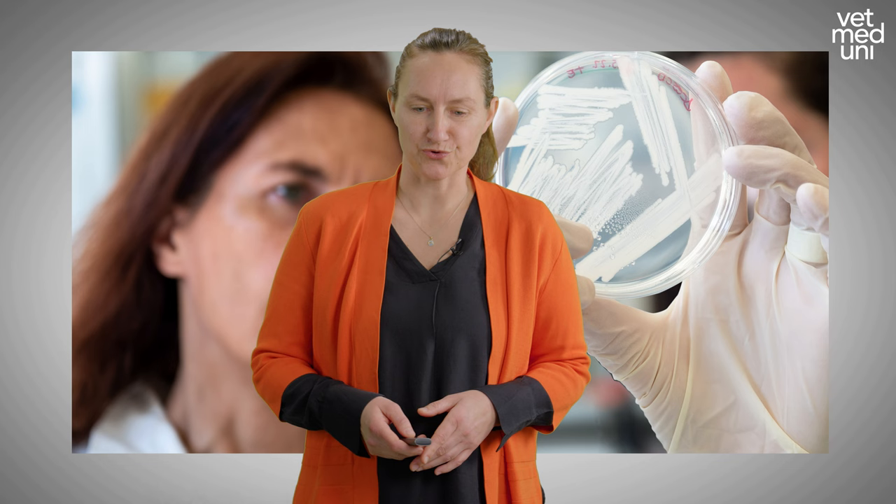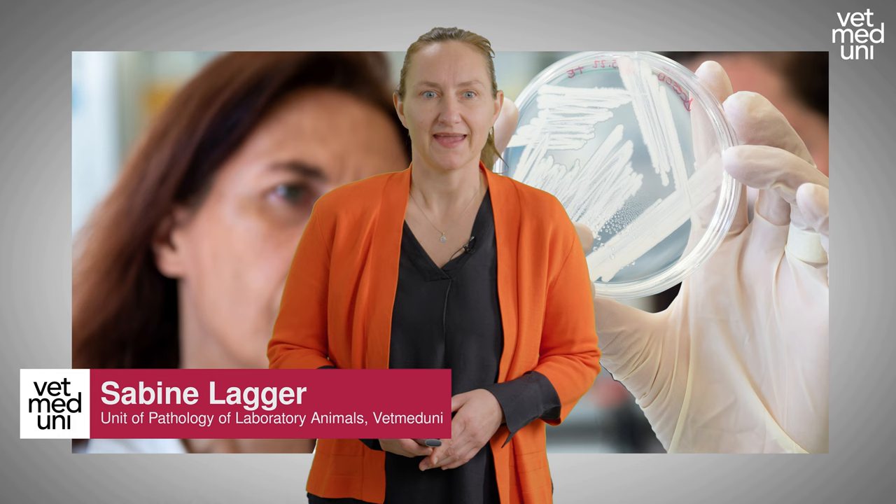Welcome to today's online event. I'd like to give you an introduction into our master's program in comparative biomedicine at the Vet Med University in Vienna. My name is Sabine Lacke and I'm co-coordinating the master's program at our university.